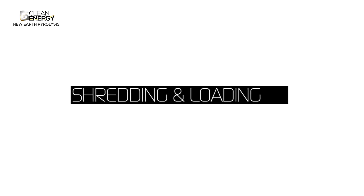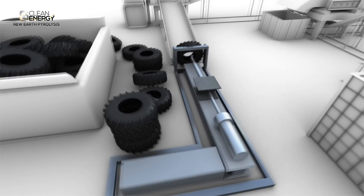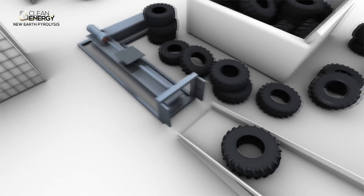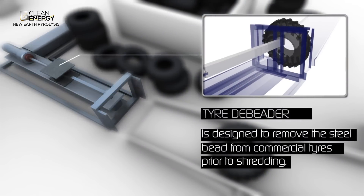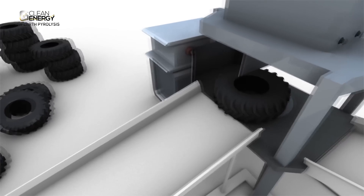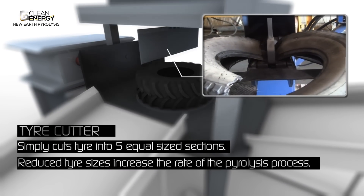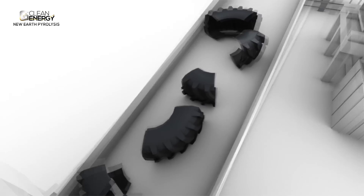It all begins with the cutting and loading of waste tyres. State of the art cutting tools allow for an efficient process in which the need to initially reduce the tyre size is critical. Reduced tyre sizes and pieces increase the rate of efficiency in which the tyres can be loaded and play a fundamental role in increasing the speed of the overall pyrolysis process.